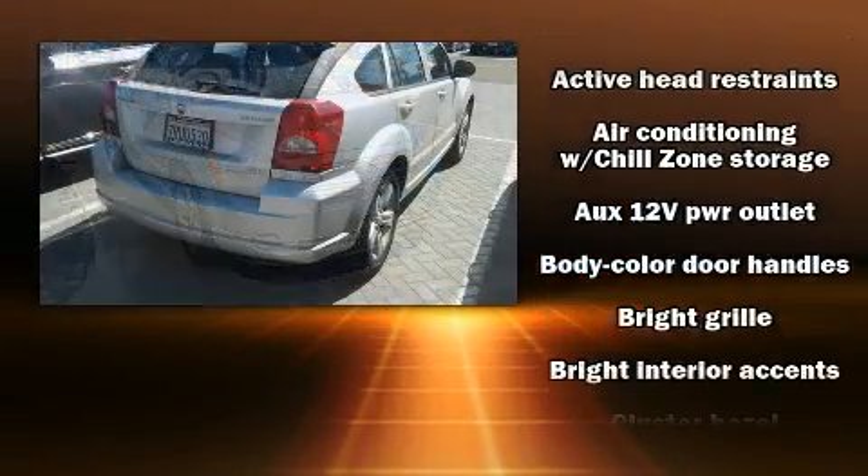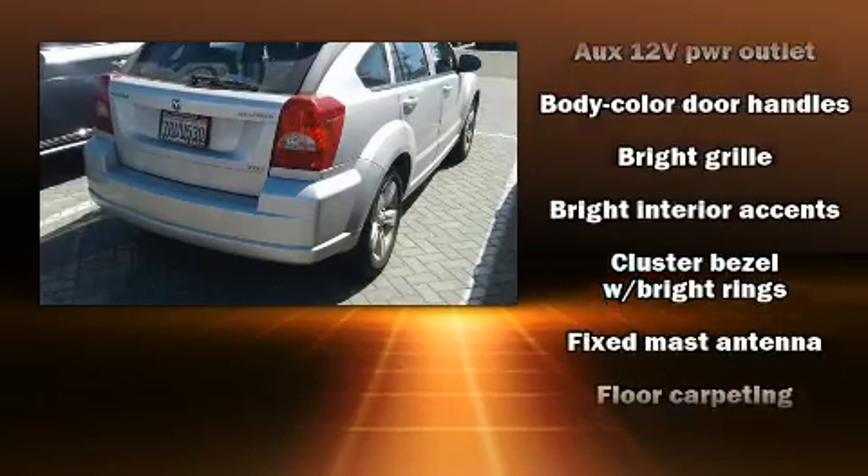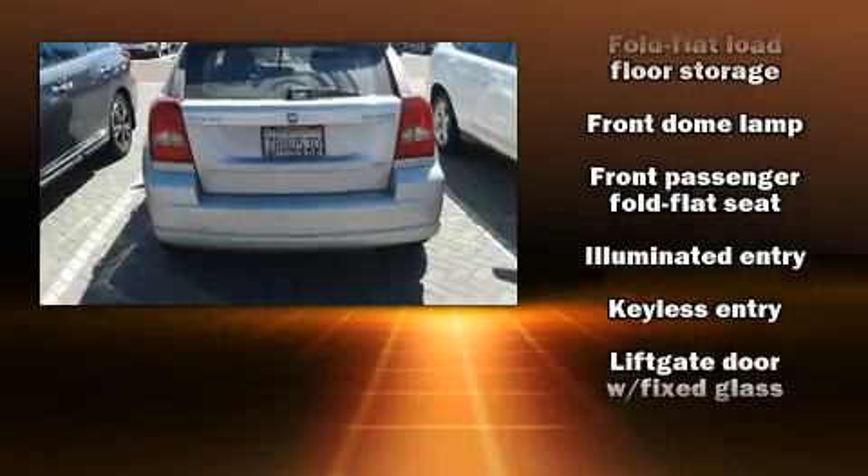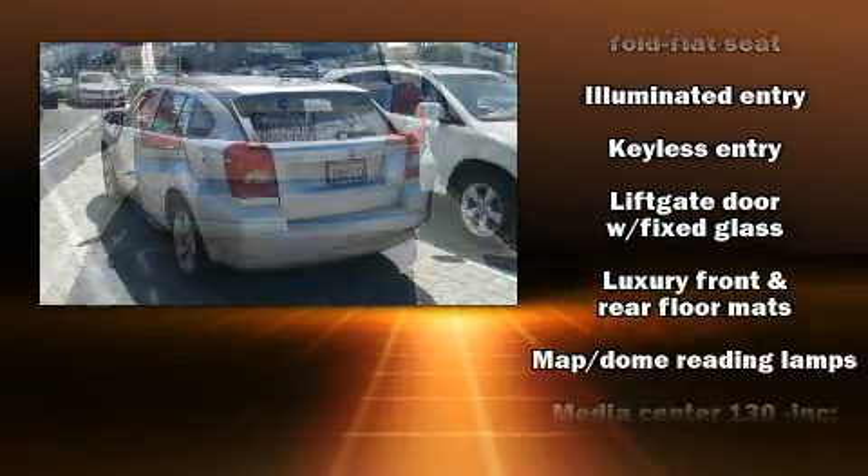Top features include air conditioning, delay off headlights, one-touch window functionality, a tachometer, heated door mirrors, and remote keyless entry.